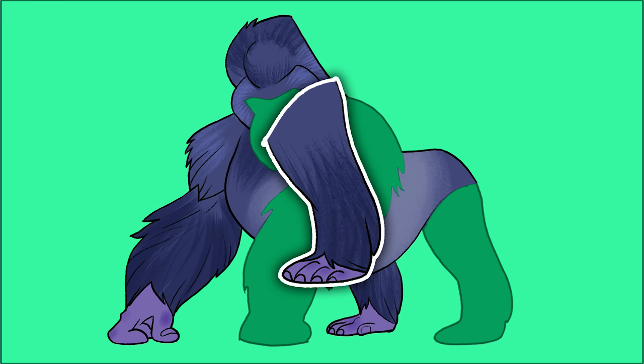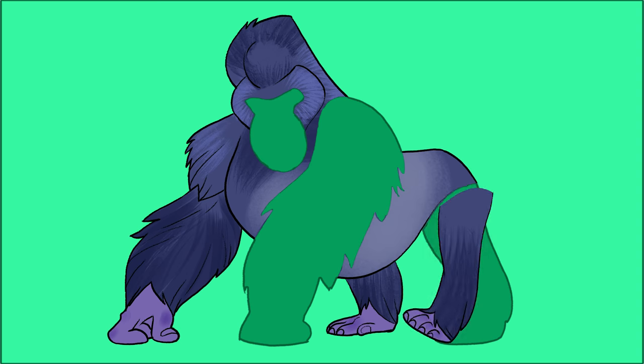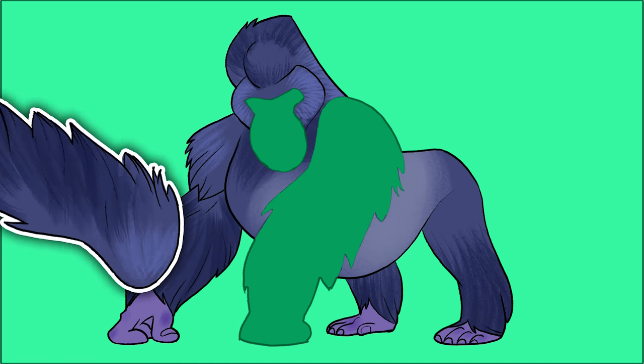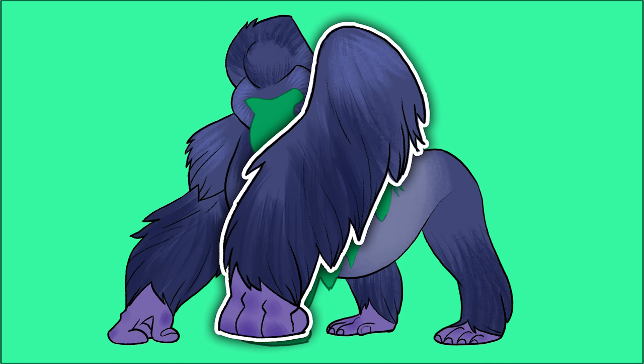Another hand — oh, I know, it's his leg! Oh, that's funny, this animal has hands for feet! Oh look, there's another arm.